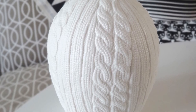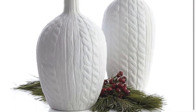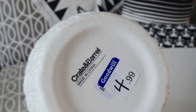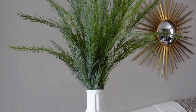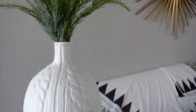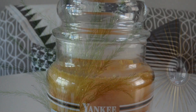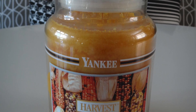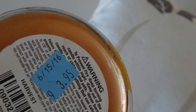Hey guys, I'm back with another thrift haul for you. The first thing I found is from Goodwill — this is a Crate and Barrel sweater vase. This was recently available over the winter season. I got this medium-sized one for $4.99. I also found a large Yankee candle in a harvest scent for $3.95.